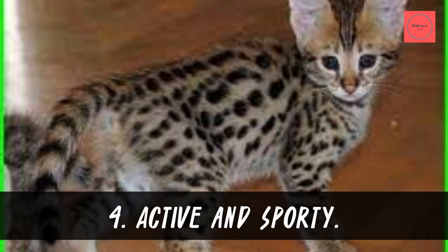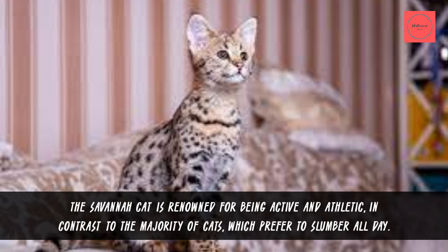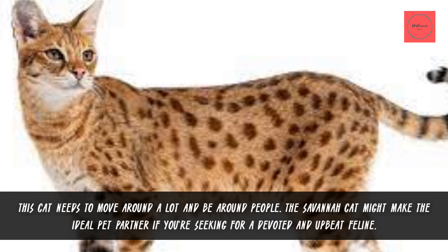Fact 4: Active and Sporty. The Savannah cat is renowned for being active and athletic, in contrast to the majority of cats which prefer to slumber all day. This cat needs to move around a lot and be around people. The Savannah cat might make the ideal pet partner if you're seeking a devoted and upbeat feline.